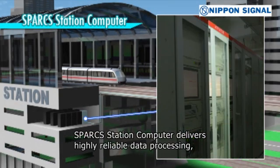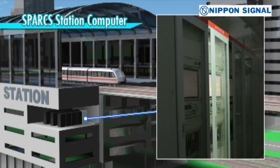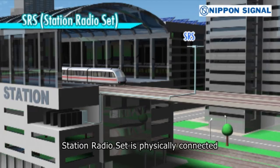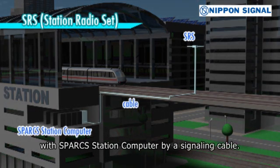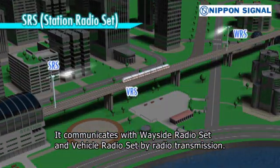Sparks Station Computer delivers highly reliable data processing using fail-safe logic circuits and high fault tolerance against unit failure. Station Radio Set is physically connected with Sparks Station Computer by a signaling cable. It communicates with Wayside Radio Set and Vehicle Radio Set by radio transmission.